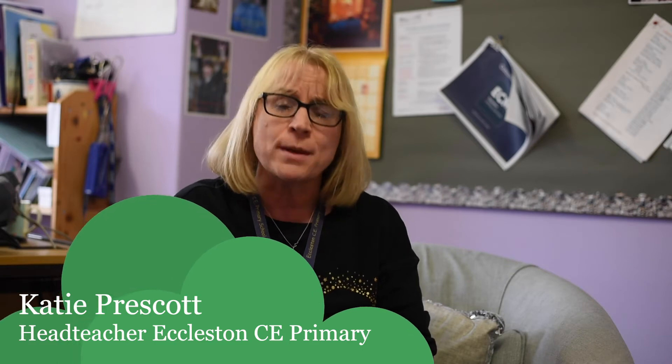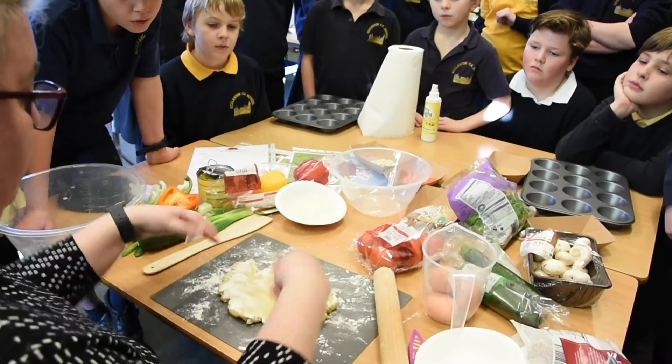In our community we have a range of pupils, some from the farming community and others from in the city of Chester. So these STEM enterprise resources have just been wonderful for us.